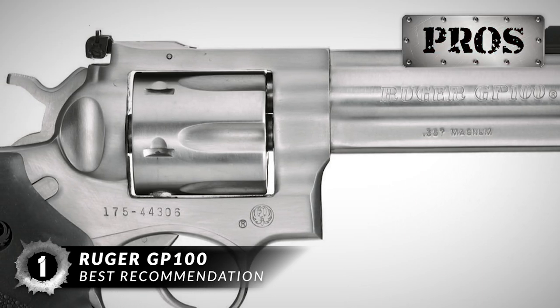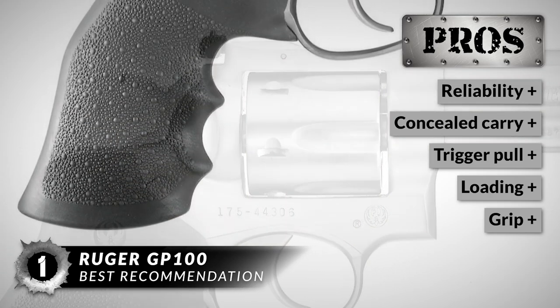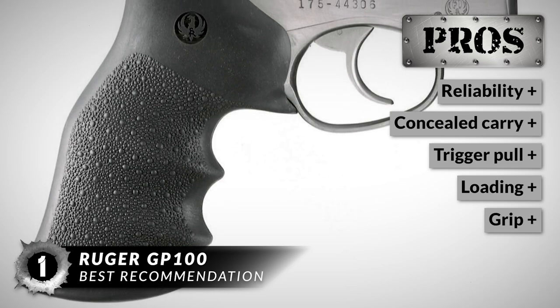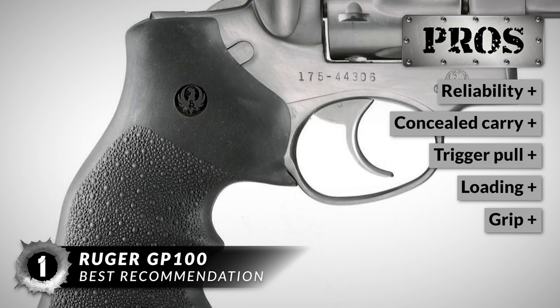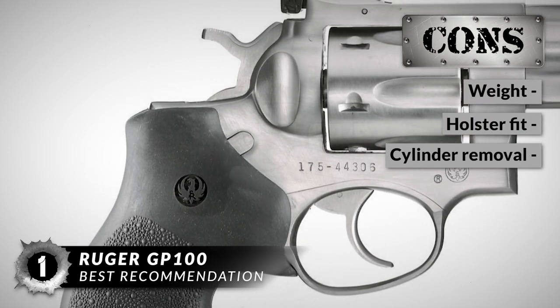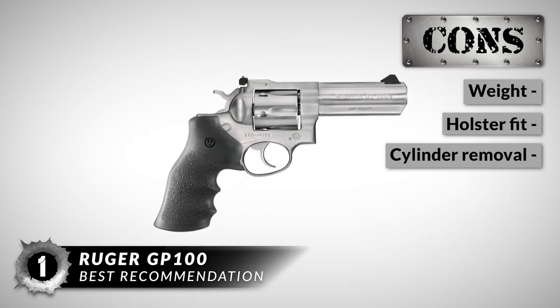Some of its best features are: it has superb reliability, it is great for concealed carry use, the trigger pull is light and smooth, it is easy to load as it takes only a few minutes, and the grip provides comfortable, ergonomic-friendly shooting. However, it might be a little weighty at first, it may be difficult to fit in some OWB holsters, and the cylinder may be a little hard to pull out initially.